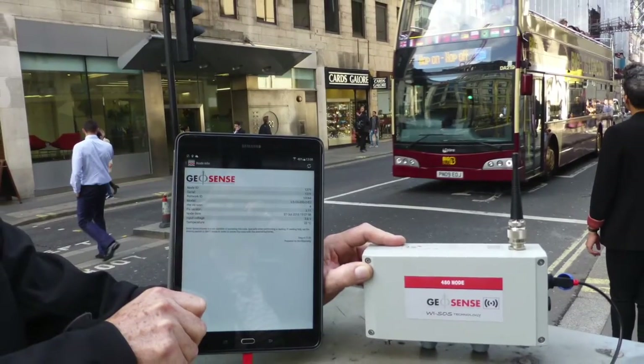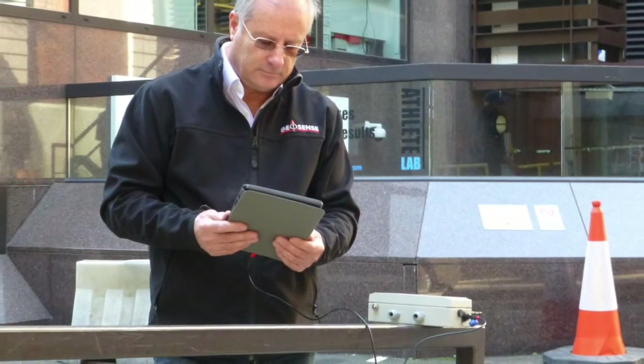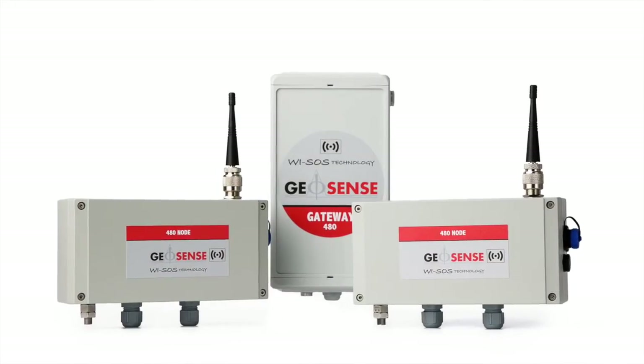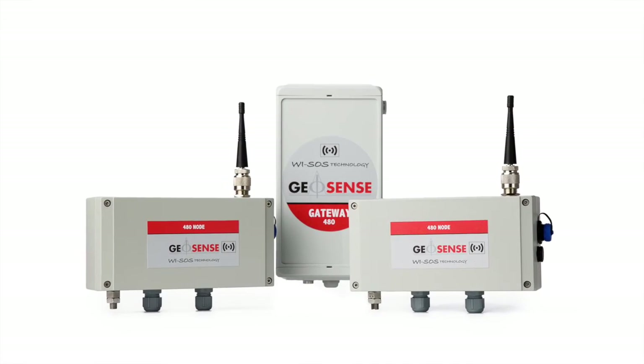So there you have it, GeoSense YSOS 480 at work. Long range reliability, impressive penetration capability even in built up areas. Instant data access, saving on installation costs. It takes the guesswork out of wireless coverage.